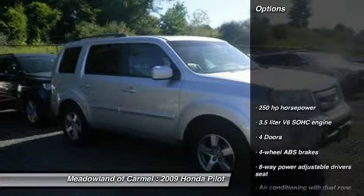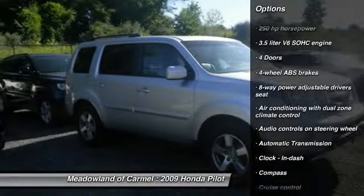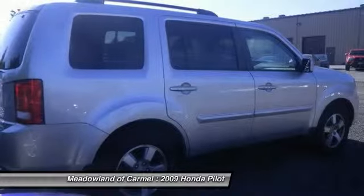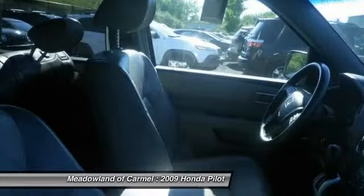Here are some of this vehicle's great options: traction control, stability control, automatic transmission, cruise control, power windows, passenger airbag, fog lamps, remote power door locks, heated driver's seat, trip computer.